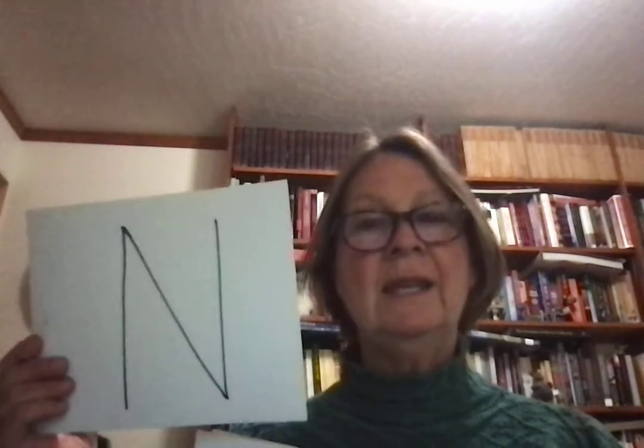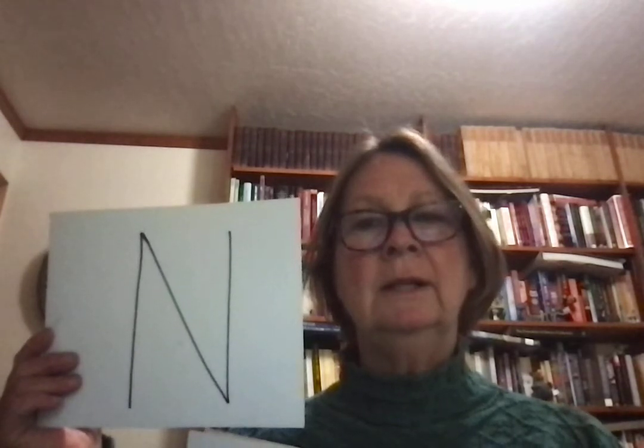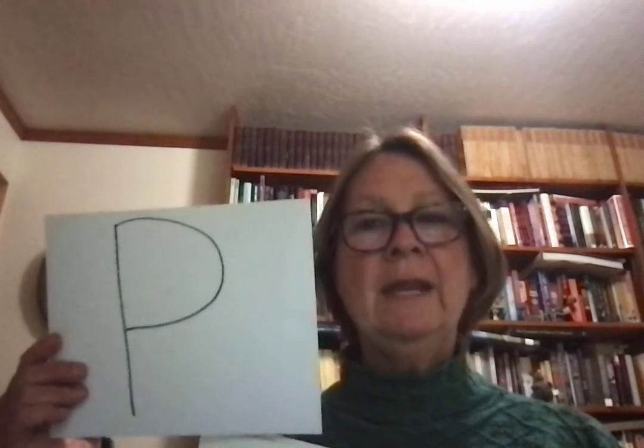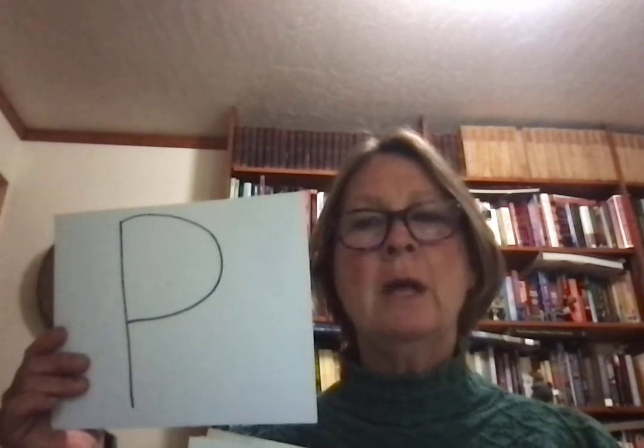N sounds like n — no, gnat. P sounds like p — please, part, p.